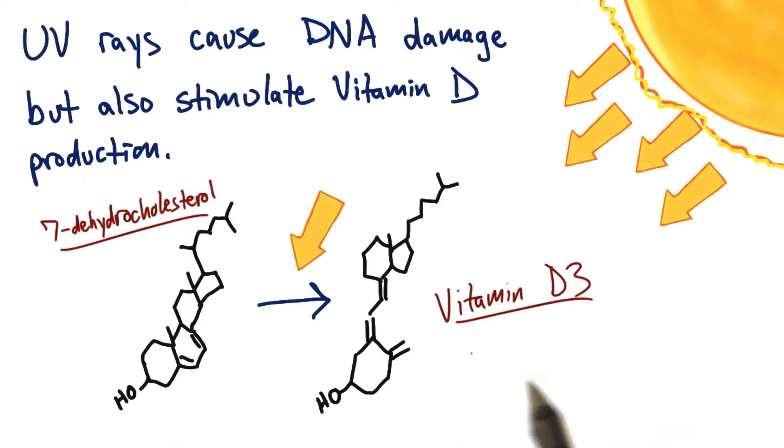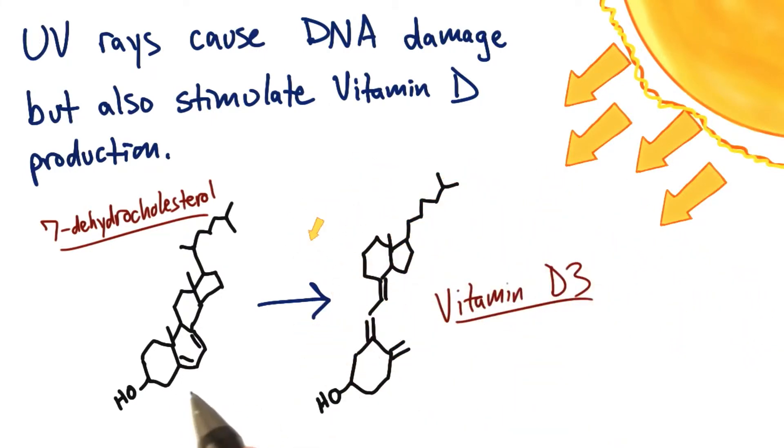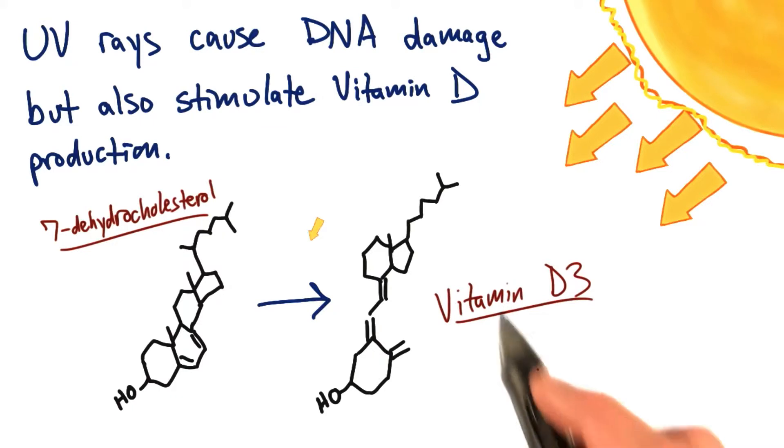Now, this is obviously a good thing, because your body needs vitamin D. But the more melanin you produce, the more light it absorbs, and so the less UV light is available for this conversion process to vitamin D. So if you have too much melanin in regions with too little sunlight, then you're not going to get enough light to produce enough vitamin D.